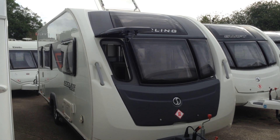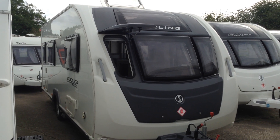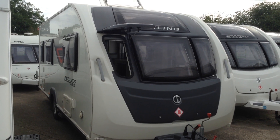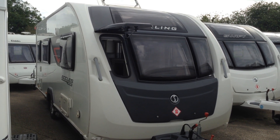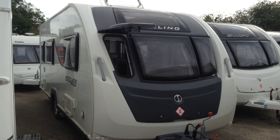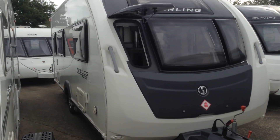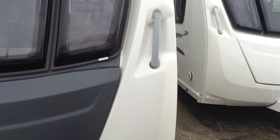Hi, it's Garret at Broadlane Leisure. Today I'm going to show you around this 2015 Stirling Eccles Sport 524. It's priced at £14,250. This model features the side dinette and bathroom. It comes with ATC active trailer control. It also comes with a PowerTouch Evolution manual engaged motor mover. One owner caravan from new. It's in absolutely stunning condition.